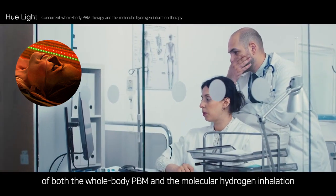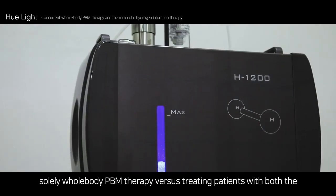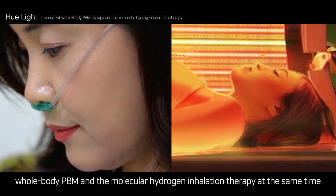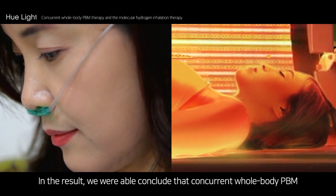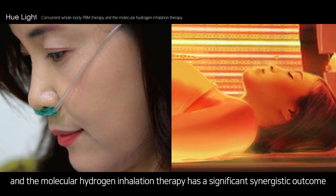We compared the differences in outcomes after treating patients with solely whole body PBM therapy versus treating patients with both whole body PBM and molecular hydrogen inhalation therapy at the same time. We were able to conclude that concurrent whole body PBM and molecular hydrogen inhalation therapy has a significant synergistic outcome.